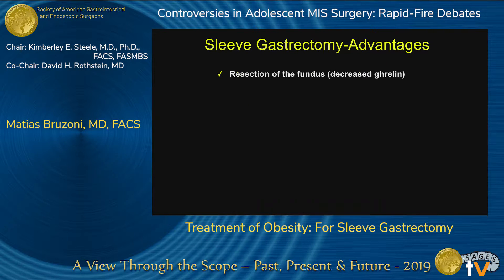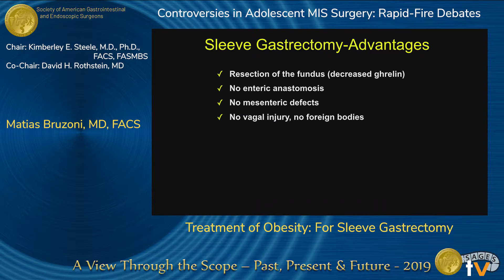These are the technical advantages of sleeve gastrectomy: you resect the fundus and decrease the levels of circulating ghrelin. There's no enteric anastomosis, no mesenteric defects, no vagal injury or foreign bodies if you do things right. The operative time is much shorter compared to Roux-en-Y gastric bypass, it's less expensive, and technically it is less challenging.